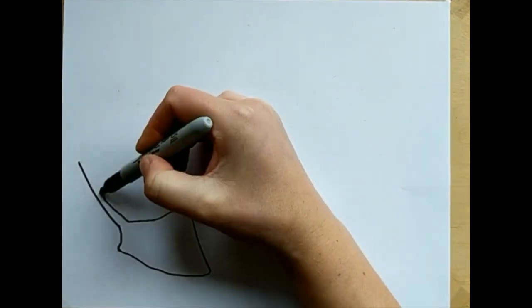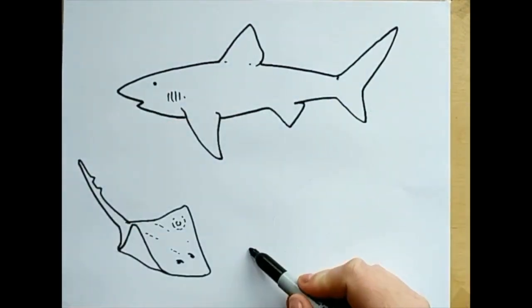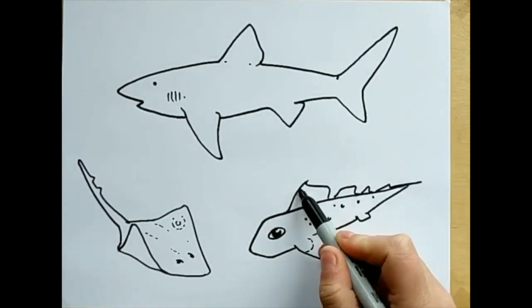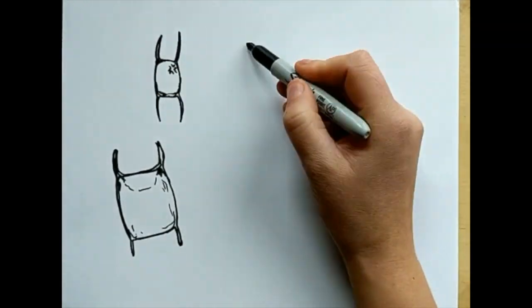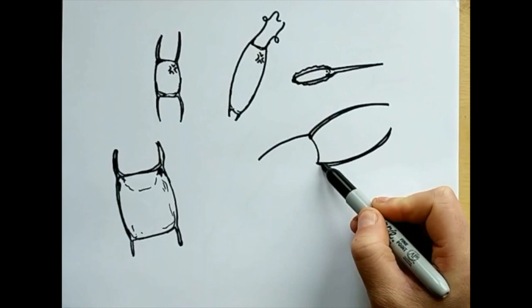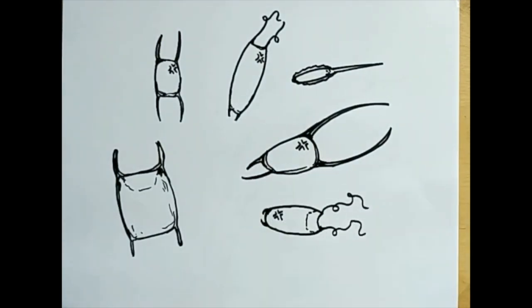A mermaid's purse is an egg case laid by certain cartilaginous fish such as skates, sharks, and ratfish. There's a pretty large variety in mermaid's purse shapes and sizes. In fact, there's enough of a difference between them that a practiced eye can usually tell which species laid the mermaid's purse just by looking at it.